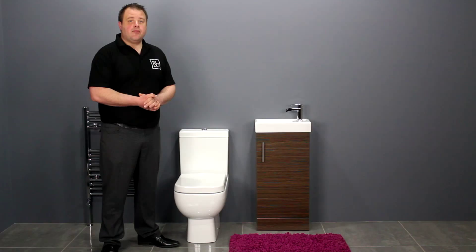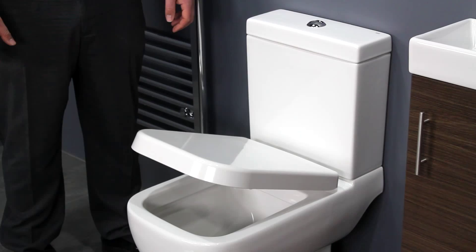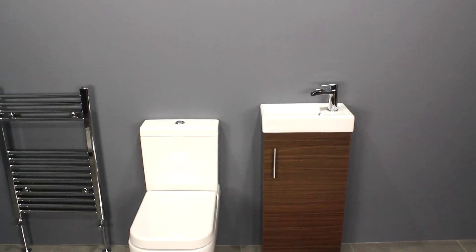The cistern also has a slim profile and features the Jibera dual flush mechanism. You have the option of a standard or soft closing seat. The soft closing seat adds a touch of luxury and prevents the seat from slamming down.